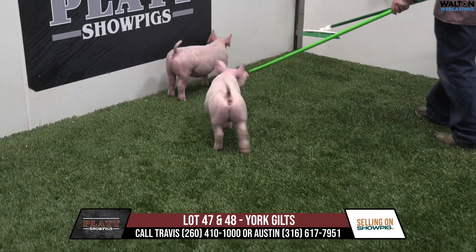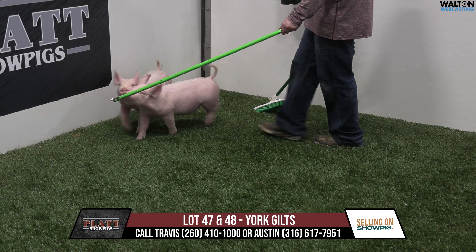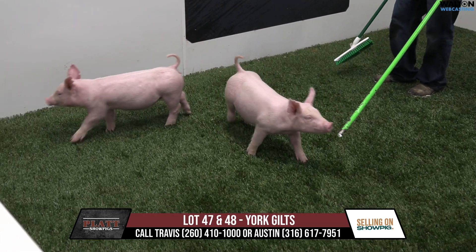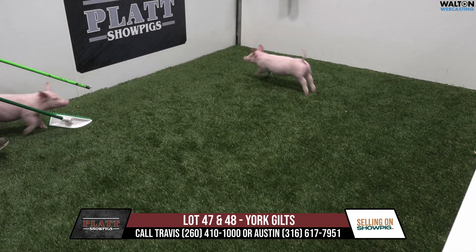We saw him at the farm, liked him, and ended up purchasing him there at Louisville. Got him loaded up. Camden really liked him as well, driving by on his scooter. The mother would be an All By Myself Times Up — a gilt that's out of the rock sand sow that Brantley showed in 2020, that was grand overall from Kilmers.